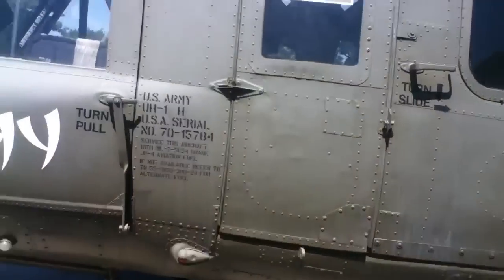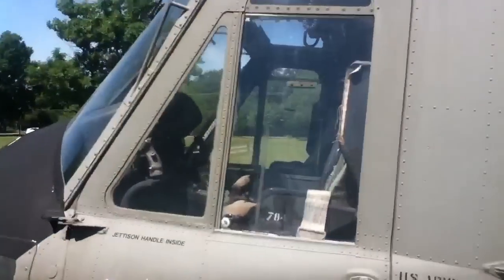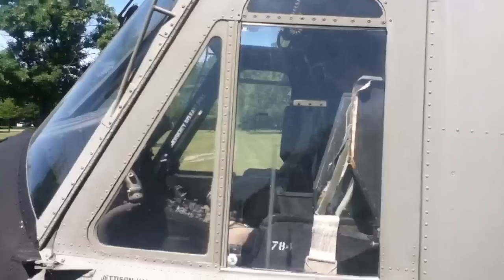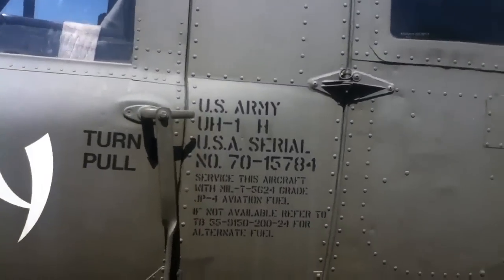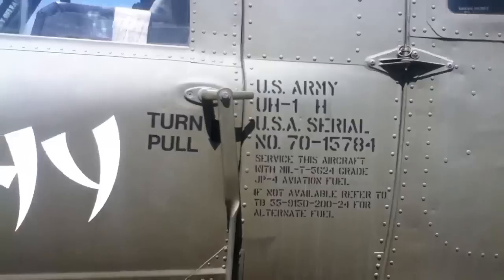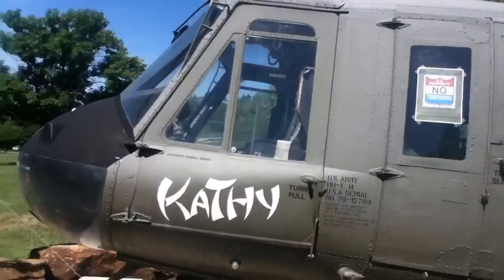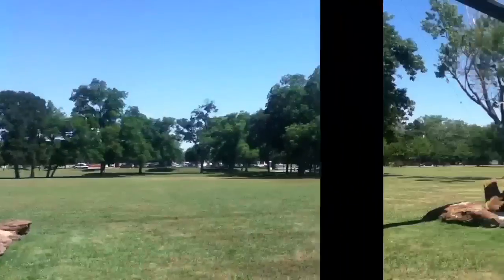I wonder if I'm going to stand on this rock — hope I don't get in trouble. It's a nice olive green. What kind of helicopter is it? Huey H1. Huey H1 helicopter, here at the bottom.